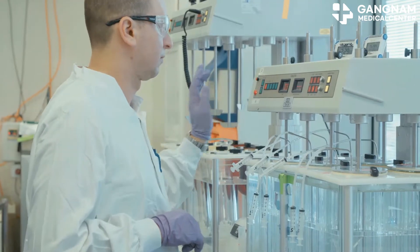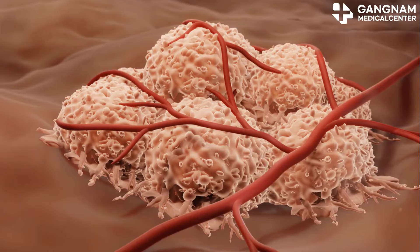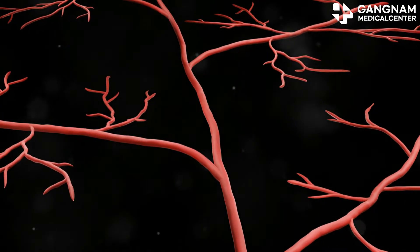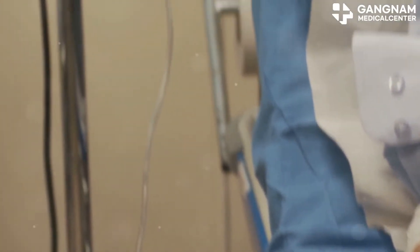First up, nitric oxide promotes vasodilation and vascular regeneration. This means it helps your blood vessels relax and grow new pathways, improving blood supply to cancerous tissues. Better blood flow means more oxygen and anti-cancer drugs can reach the tumor, boosting treatment effectiveness.